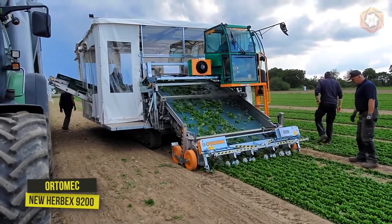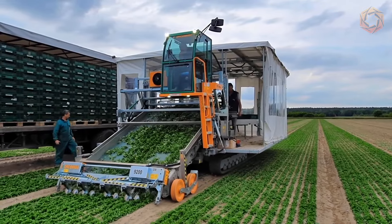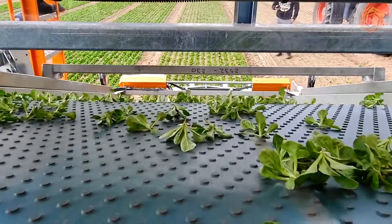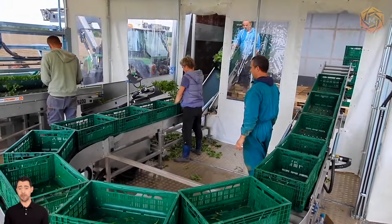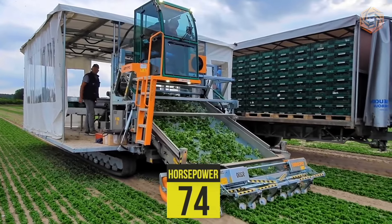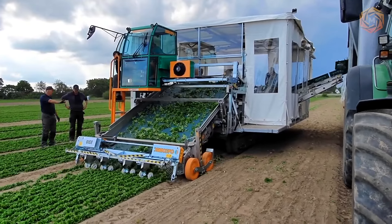Meet the Orto-Mech Self-Propelled Tracked Harvester for harvesting corn salad. This machine has a tracked carriage on fixed or movable rollers. The steel tracks, 270 centimeters long, can vary in width — 20, 25, or 30 centimeters. The engine is diesel with a power of 74 horsepower. Steering and forward movements are controlled by a multi-function joystick.